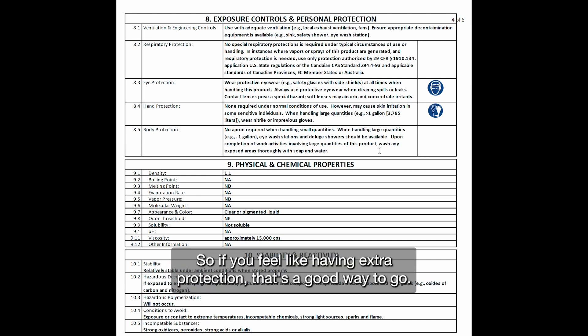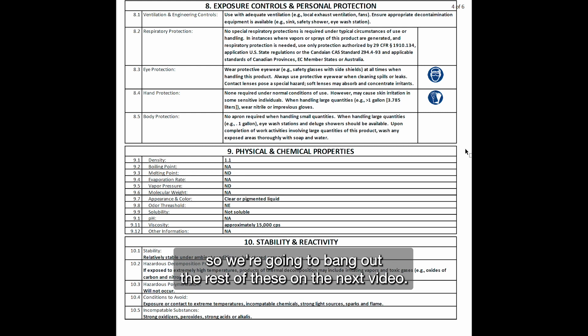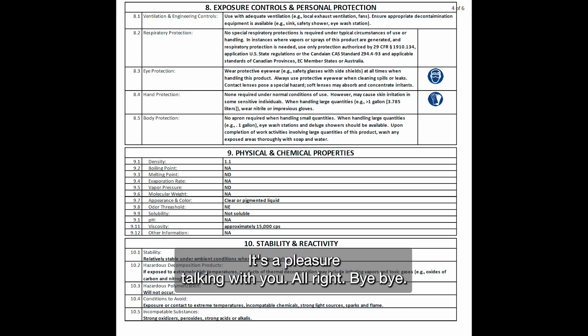We sell spa jackets, so if you feel like having a little extra protection, that's a good way to go. The next video will cover sections 9 through 16, so we're going to bang out the rest of these on the next video. Thank you very much for your attention — it's a pleasure talking with you. Alright, bye.